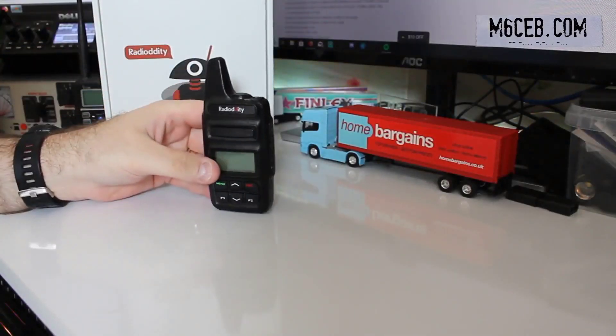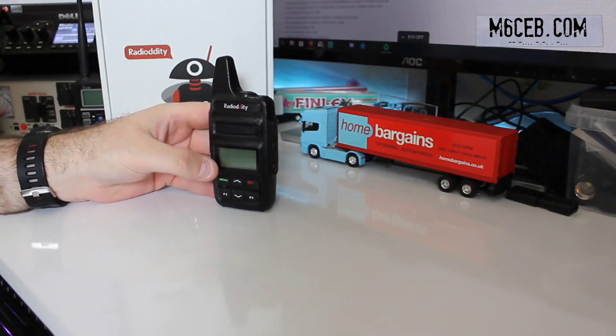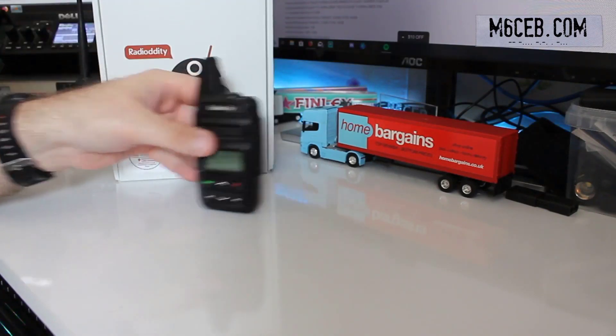Number 3 on the list: the Radioddity analog two-way radio. The Radioddity GD738, making it one of the lightest ham radios available.